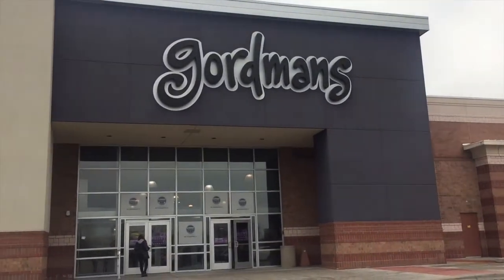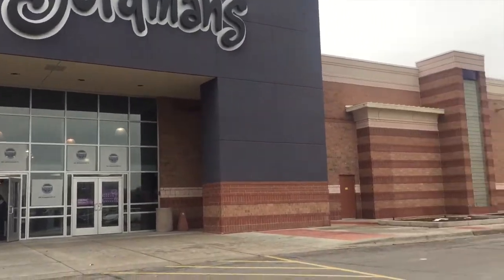We're heading into Gorman's — we're going to see what we're going to find. We are looking for Christmas decor.